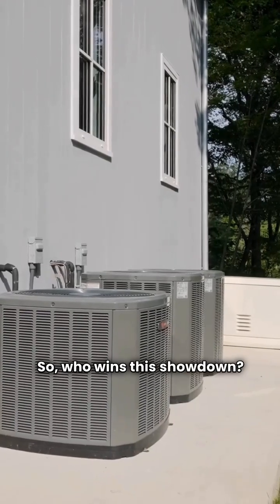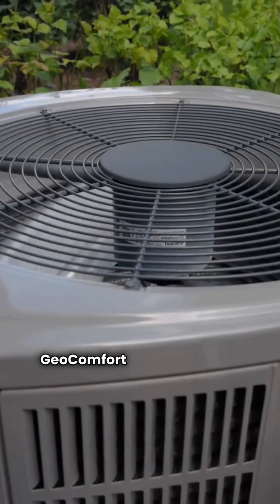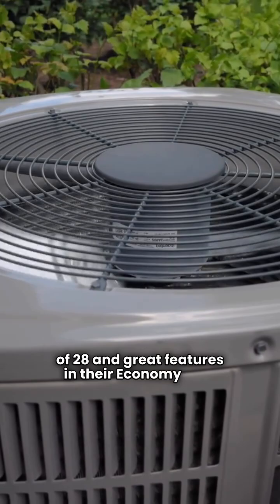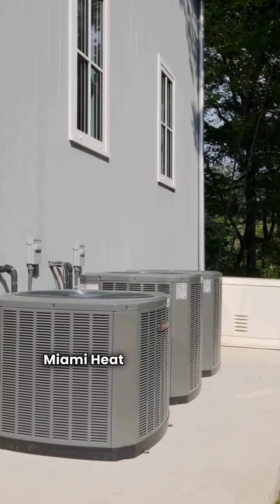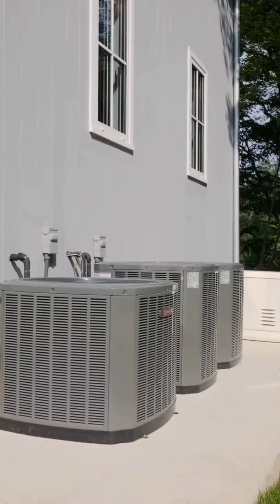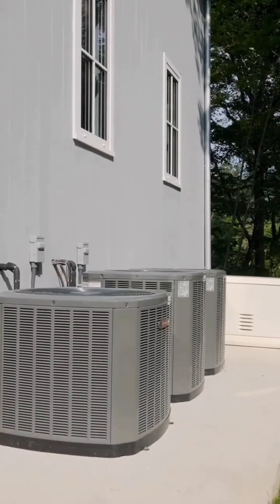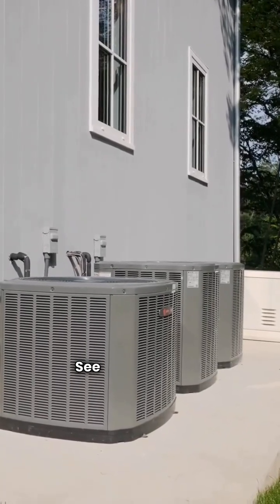So who wins this showdown? It really depends on what you value most. Geocomfort is the efficiency champion with the highest EER of 28 and great features in their economy unit. If you're outside Florida, they're your best bet. Miami Heat Pump is perfect for skilled Florida homeowners looking for a DIY option. Their performance is solid, but Geocomfort takes the lead overall. Always size your unit correctly and check local codes. See you next time.